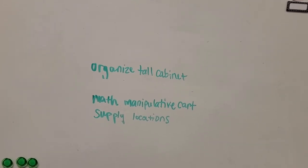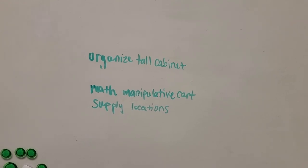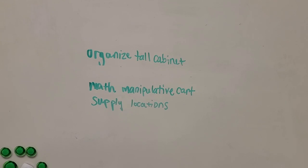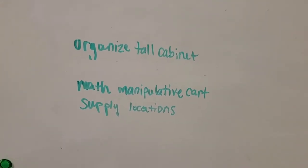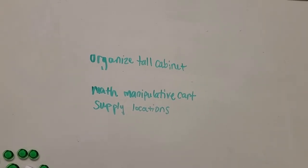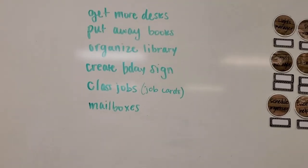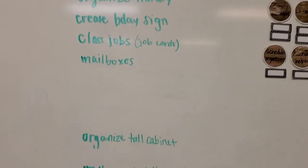I want to create and better organize a manipulative cart for my math manipulatives and what will need to be on there for the beginning of the year. And I want to create locations for supplies for supply drop-off and meet the teacher. This list will probably have some more things added to it, but that's what's on there for now.